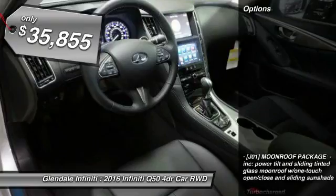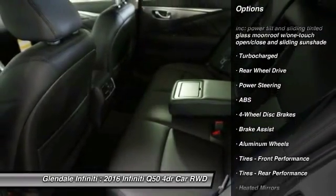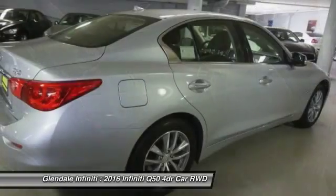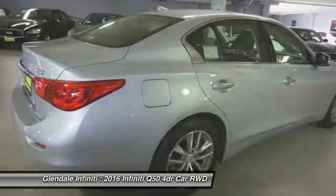Here are some of this vehicle's great options: power passenger seat, anti-lock braking system, keyless entry, steering wheel audio controls, leather wrapped steering wheel, Bluetooth, power steering, adjustable steering wheel, keyless start, and four wheel disc brakes.